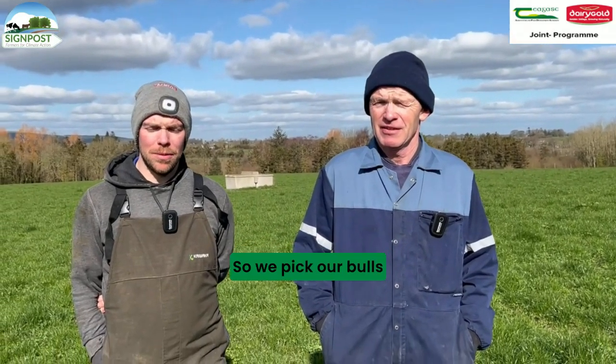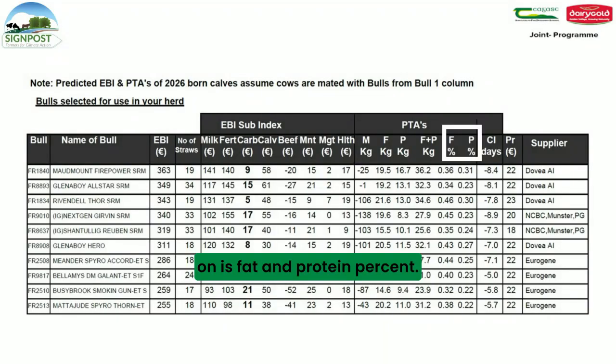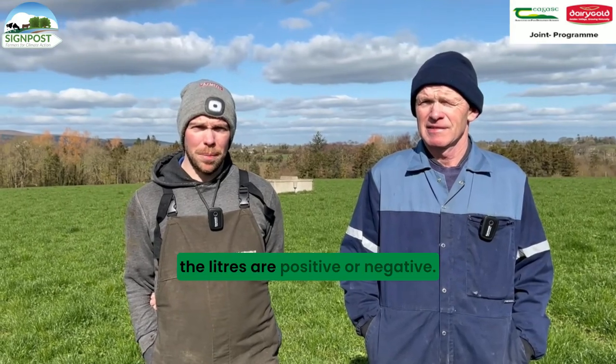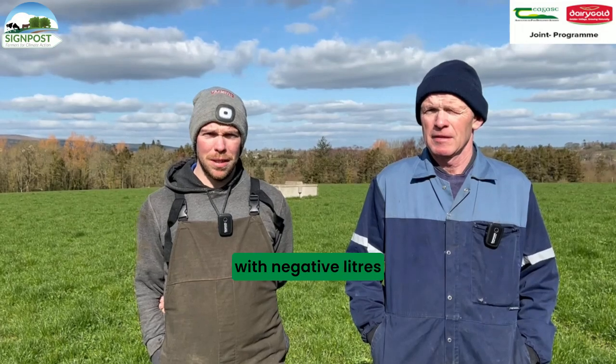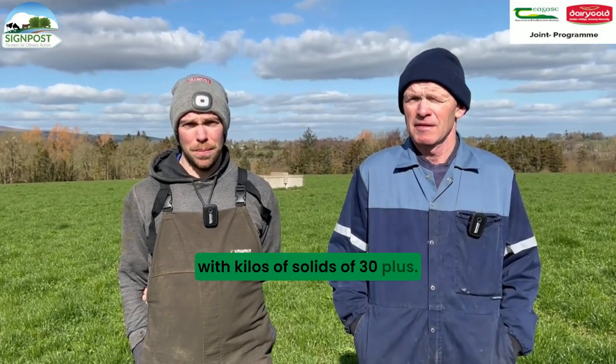We pick our bulls using the Sire Advice. What we are mainly picking on is fat and protein percent. So we will be looking at bulls that are at least plus 0.25 on protein and plus 0.3 on fat. It doesn't really matter whether the litres are positive or negative - in general that ends up with negative litres. But we are still ending up with kilos of solids of 30 plus.